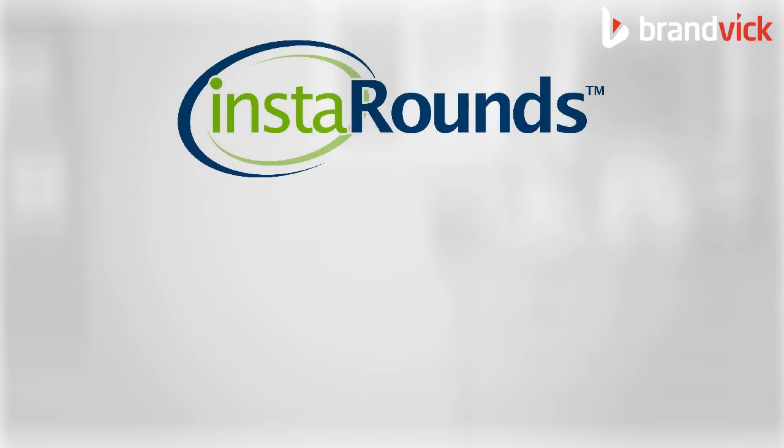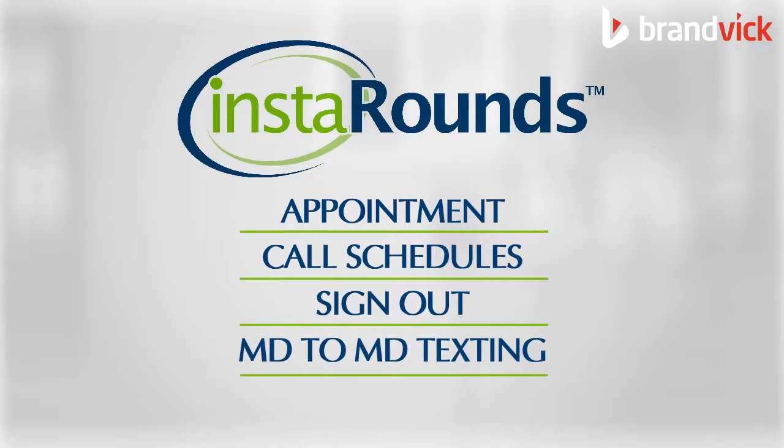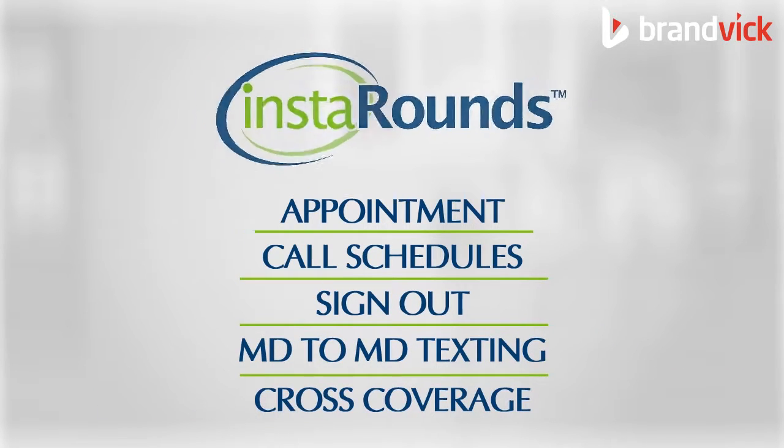Instarounds is your tool to manage appointments, call schedules, sign-outs, MD-to-MD texting, and cross-coverage.